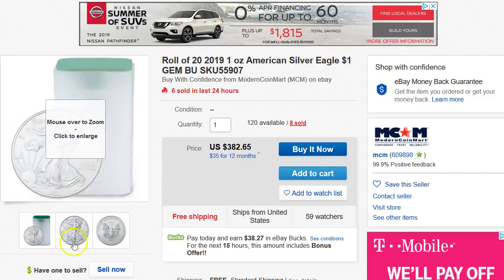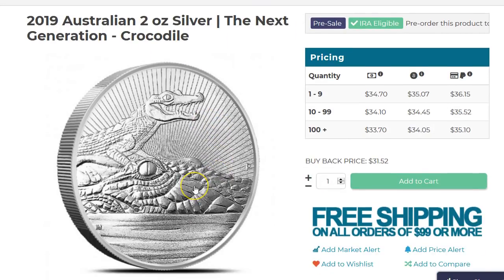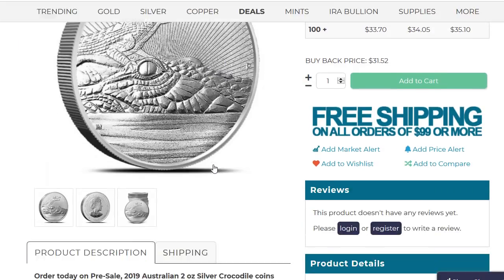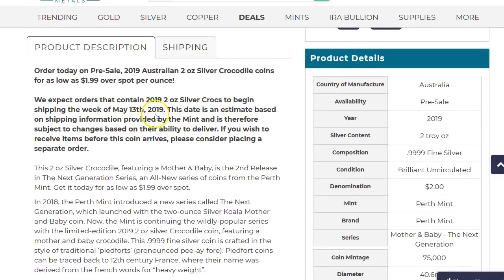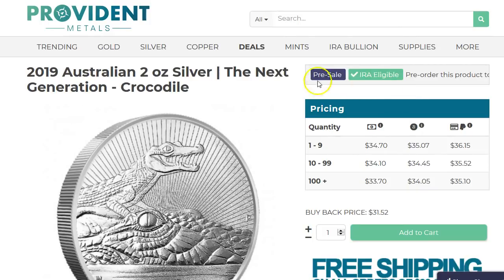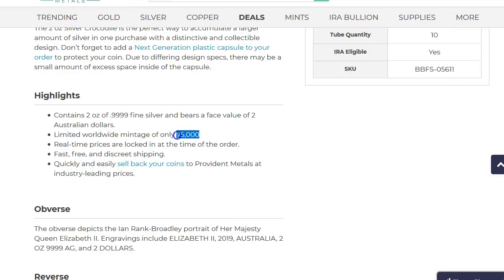Now let's get to the new coins. We'll start off with the Australian 2-ounce silver — the Next Generation Crocodile. This is the continuation of the koala coin we saw a while back; that was a pretty good one, also 2-ounce. This is from the Perth Mint and they made 75,000 of these. It's not going to ship yet — well, actually it is shipping now, the week of the 13th. So it says still pre-sale, probably going to ship out sometime later this week. $75,000 mintage here.